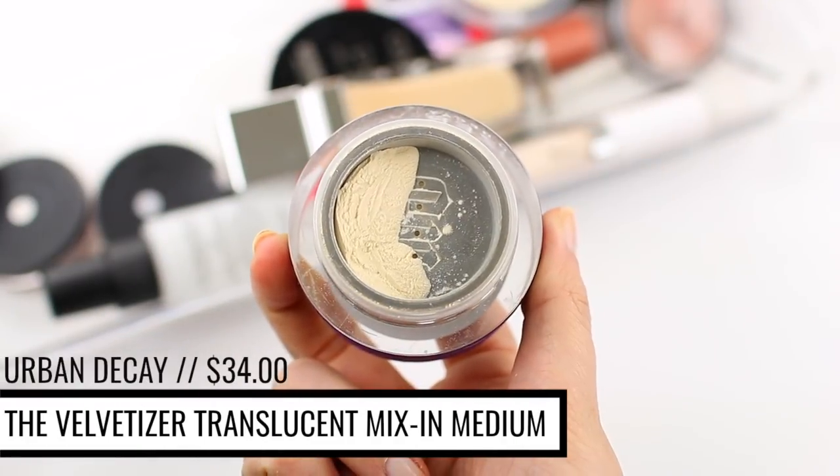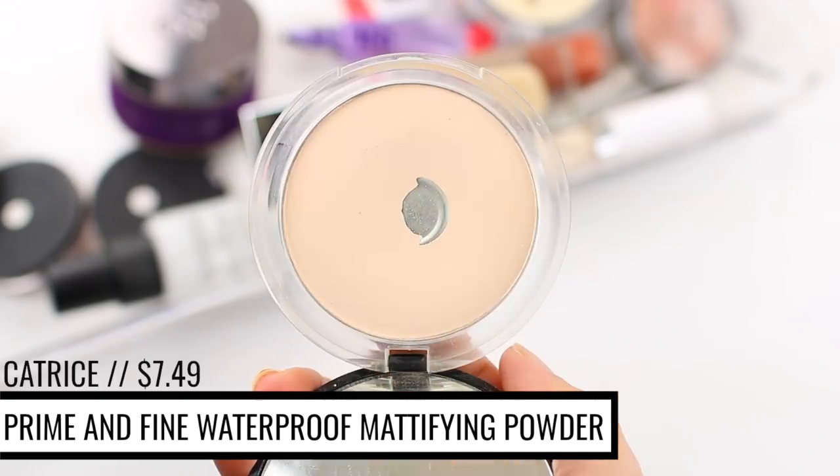I'm going in with the Urban Decay Velvetizer to set my under-eye concealer. There's something about this powder that just locks my under-eye concealer into place so well. I also use it for mixing into my foundation. For an easy everyday look, I'll use the Catrice Prime and Fine Mattifying Powder — it's translucent so it doesn't add extra coverage but still sets everything nicely. I use the e.l.f. Ultimate Blending Brush to stipple the powder onto my face.